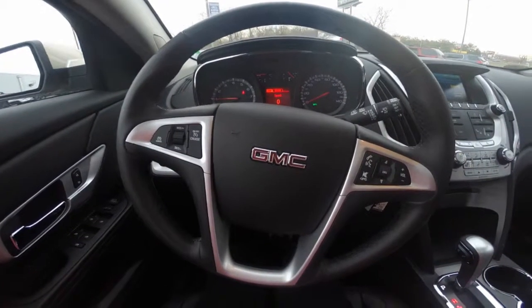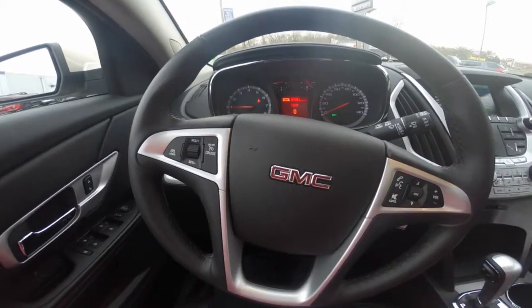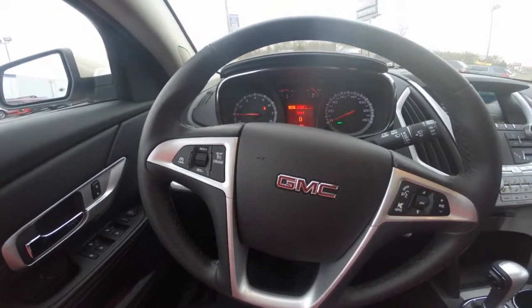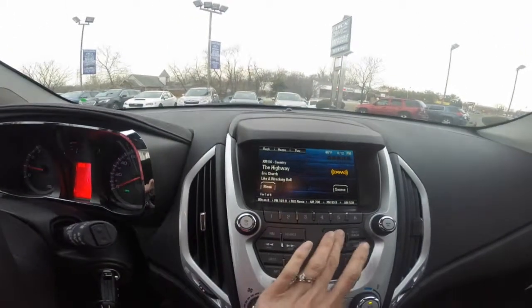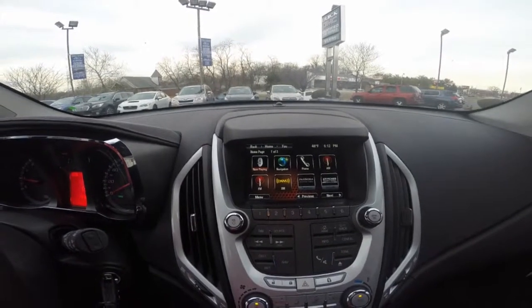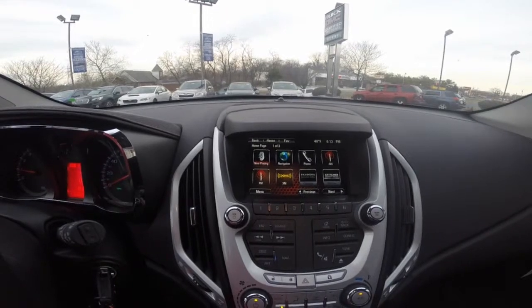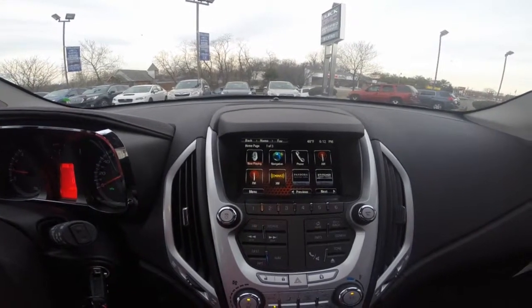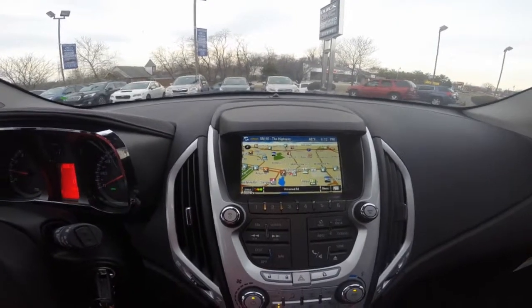The 2015 GMC Terrain, Stock #GT150136. The Terrain is equipped with many great features, including a premium audio system that gives you access to AM, FM radio, Sirius XM, Pandora and Stitcher capability, Bluetooth hands-free technology, and this specific model is equipped with navigation.